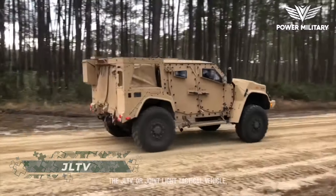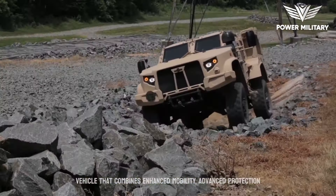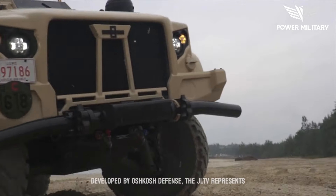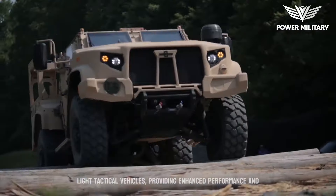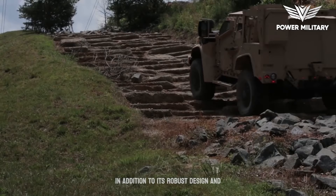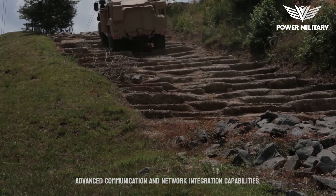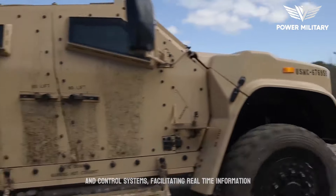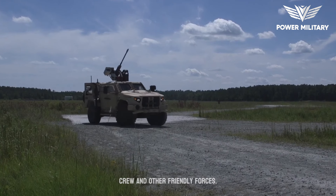The JLTV, or Joint Light Tactical Vehicle, is a modern and highly capable military vehicle that combines enhanced mobility, advanced protection, and versatile mission capabilities. Developed by Oshkosh Defense, the JLTV represents a significant advancement in the field of light tactical vehicles, providing enhanced performance and survivability for military forces. In addition to its robust design and protection features, the JLTV is equipped with advanced communication and network integration capabilities. This enables seamless integration into modern command and control systems, facilitating real-time information exchange and enhancing situational awareness for the crew and other friendly forces.